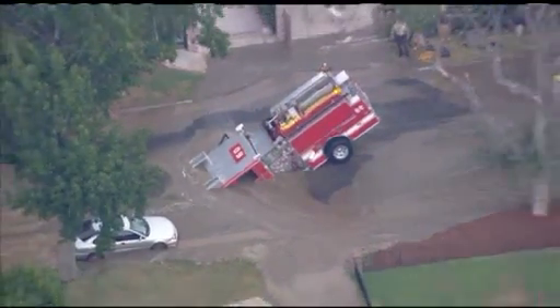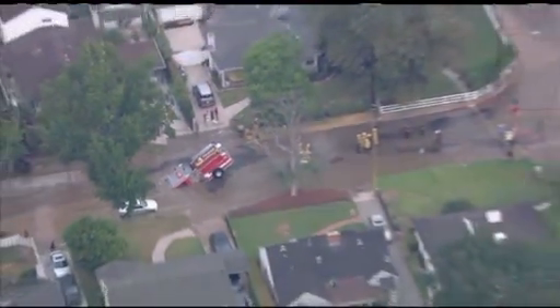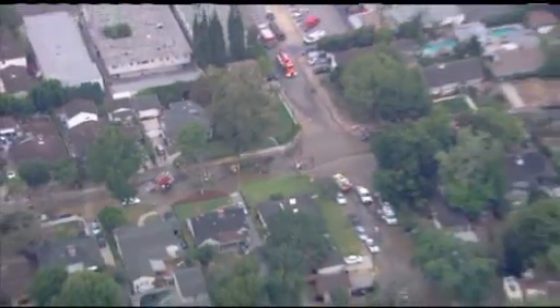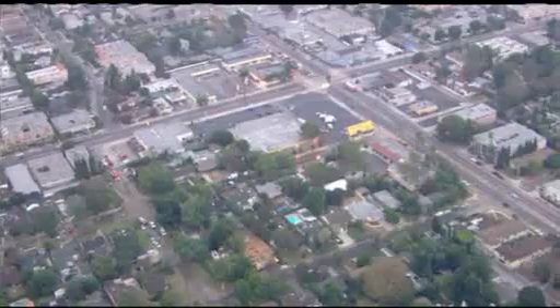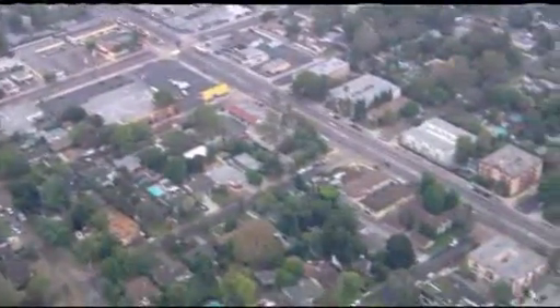As we watch this water pour out, this is happening at Hartsook and Bellingham, right near Magnolia — which you can see at the top of your frame — and Laurel Canyon on the right side. Look at all this mud now pouring down Laurel Canyon toward Riverside Drive.